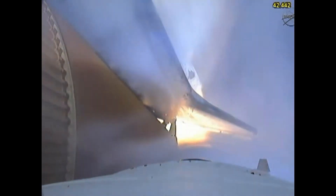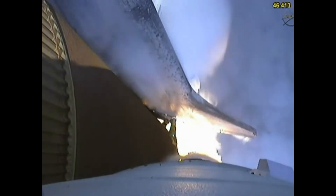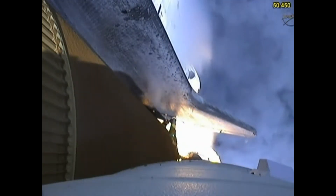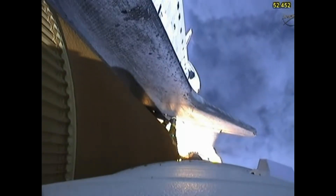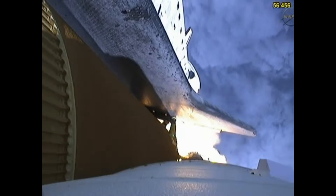Forty seconds into the flight. The three liquid fuel main engines throttling back to 72% of rated performance in the bucket, reducing stress on the shuttle as it goes transonic for the final time. The engines now revving up, standing by for the throttle-up call.